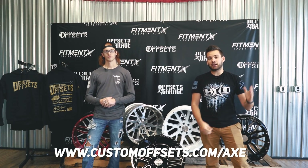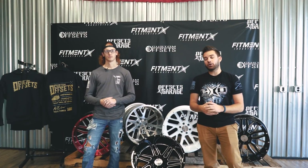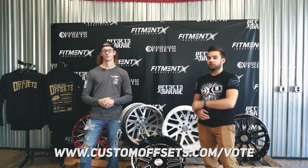So if you want to get entered to win the wheels and vote, head out to customoffsets.com/axe — you can pick up the hoodie there and get your five free votes. Or if you want to just check out all the videos that our American Heroes have submitted, our top 10, head out to customoffsets.com/vote.